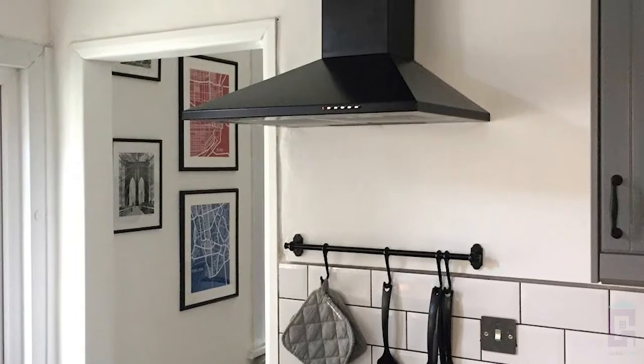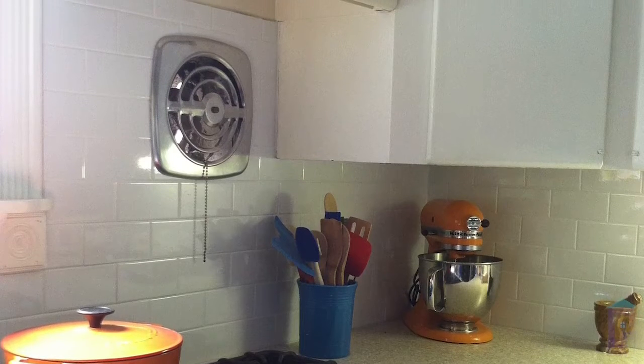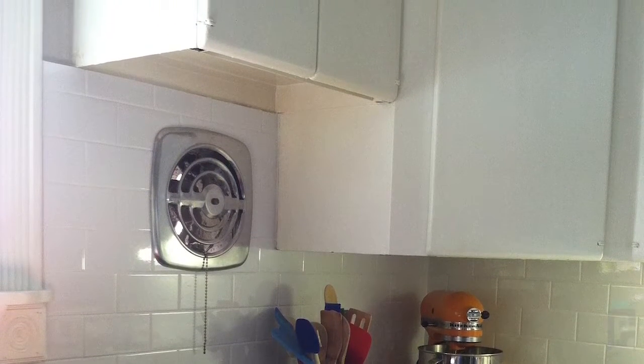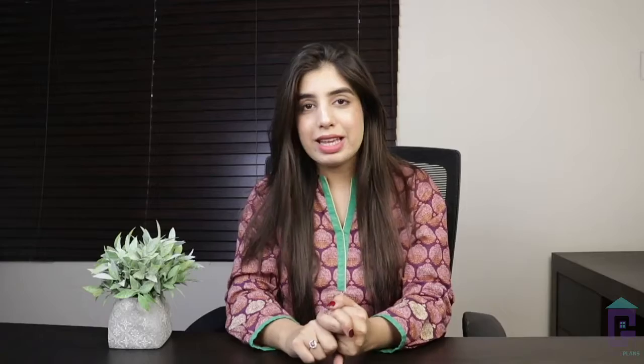The main purpose of an exhaust system is to remove smoke from the kitchen. There are various types of exhaust fans available. A good kitchen should have a proper exhaust system so that smells and smoke can easily go out of the kitchen, protecting the cabinet materials.